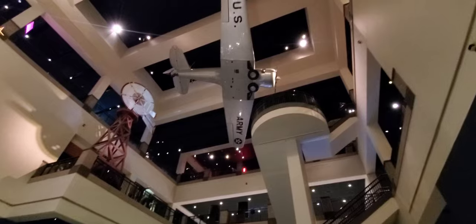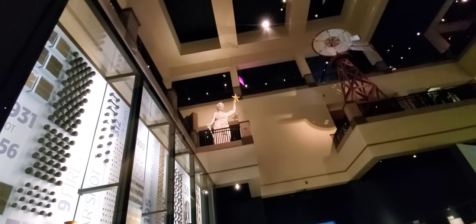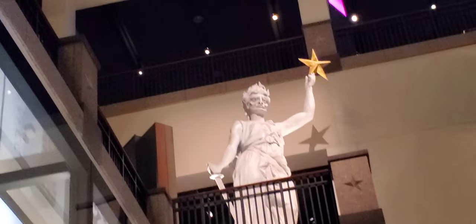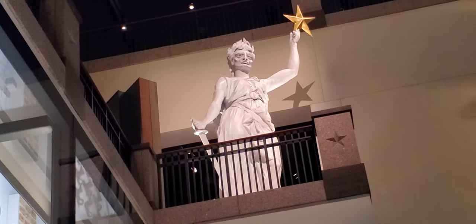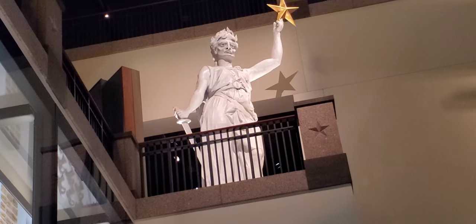Up there is a US Army figure — I think it's a Texan, I'm not really sure. And up at the very top is the statue that was on top of the State Capitol. I remember it coming down in 1985, sitting on the front lawn — they used a helicopter to lower it down.